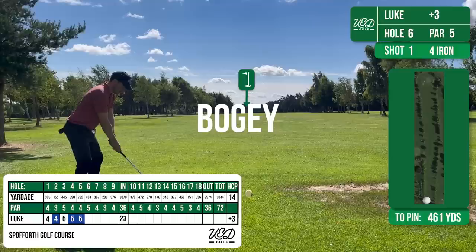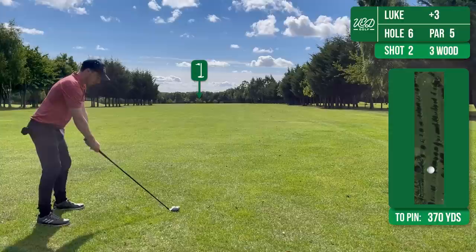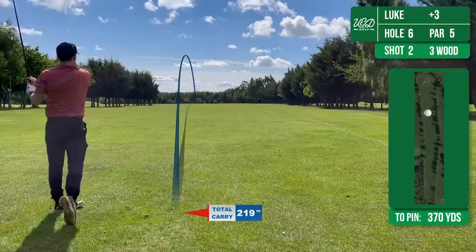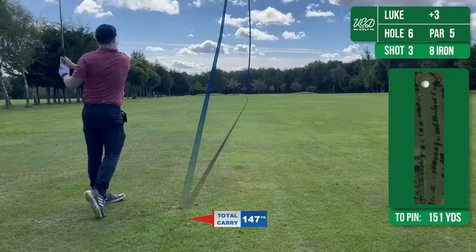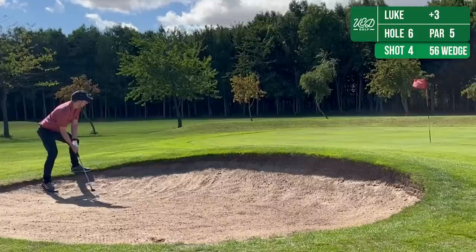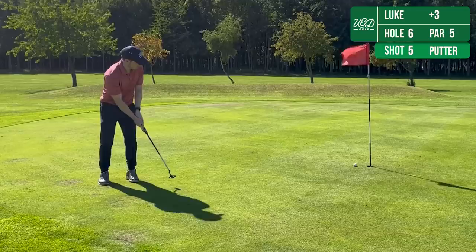Hole 6 then is another par 5. I've tried to be clever here and hit a 4 iron, just because it's trees either side and I was scared of losing the ball. Unfortunately I've not hit this any distance and now I'm somewhat chasing this hole. But I get a good connection here with my 3 wood, and that sort of makes up for the dodgy tee shot, leaving me an 8 iron into the green, which I catch really well. It looked dead on line but takes a weird bounce and ends up in the bunker on the left hand side of the green. Chips out — doesn't catch it too well but runs onto the front edge, giving me a look at making par. It's close but no cigar — tap it in for a bogey.